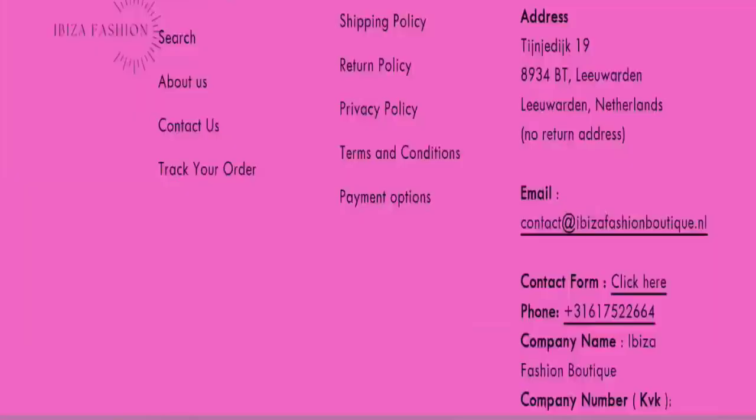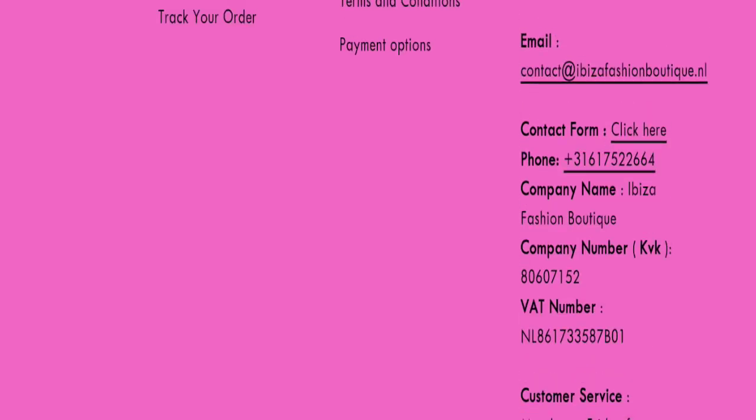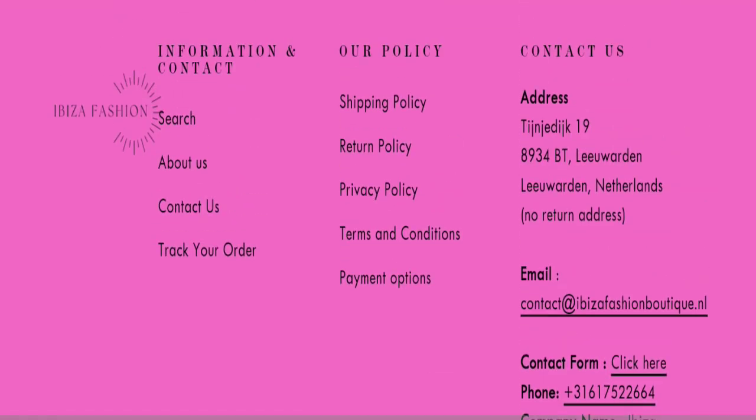So this site is about three months and a few days old. Talking about contact details, as you can see here they mention an email address, phone number, company name, and company address at the bottom of the page. The email address matches with the domain name, which is a good sign.